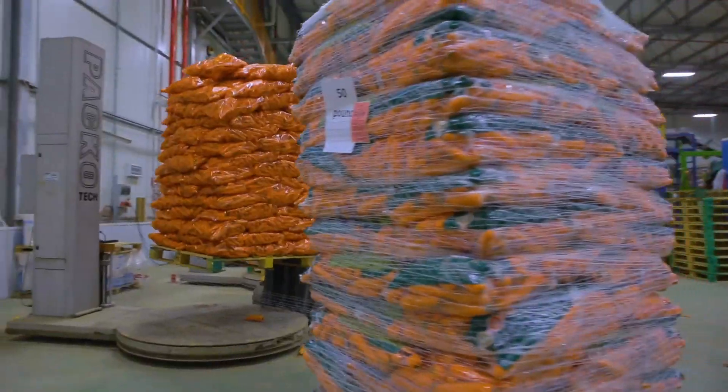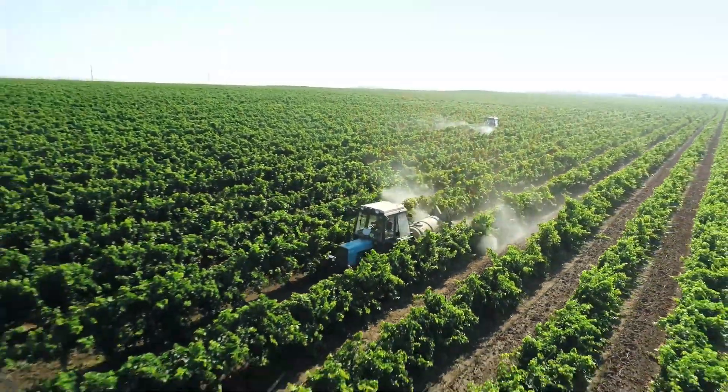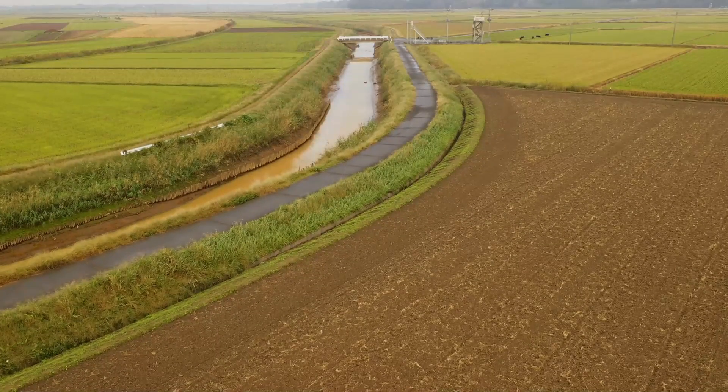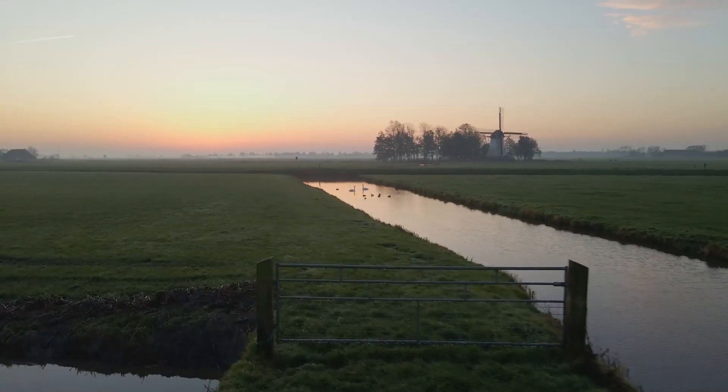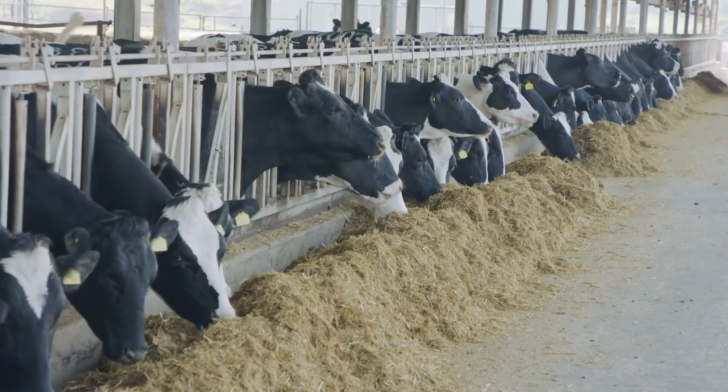You can see the hustle everywhere. Trucks loaded with fertilizer or diesel rumble down the straight roads, passing field after field of crops. Canals cut through the landscape, carrying crucial water from one farm to another. Cows crowd under metal shades, and their smell hangs over nearby towns.